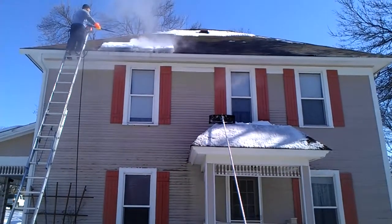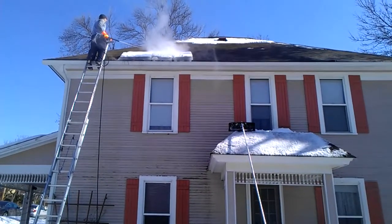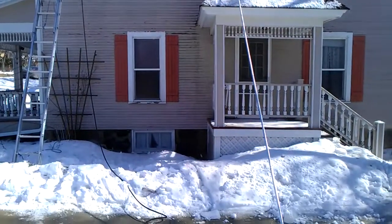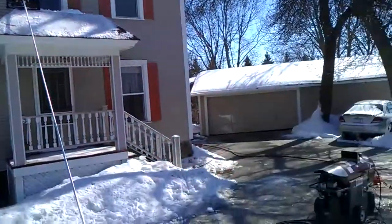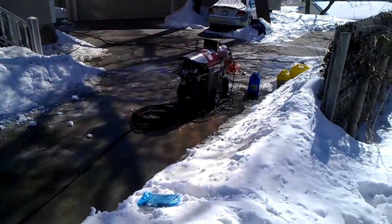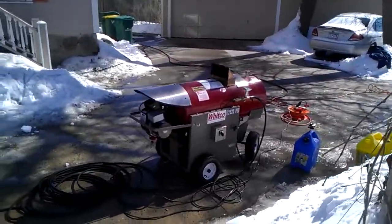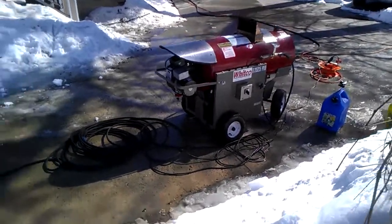This is Absolutely Clean Window Washing with a residential ice dam steaming job — two and a half stories in the air on a ladder. We're using a professional Whitco steamer designed specifically for ice dam removal.